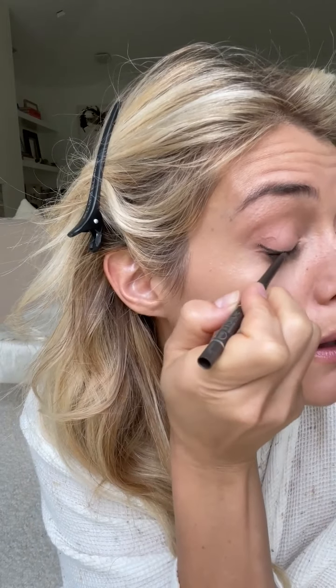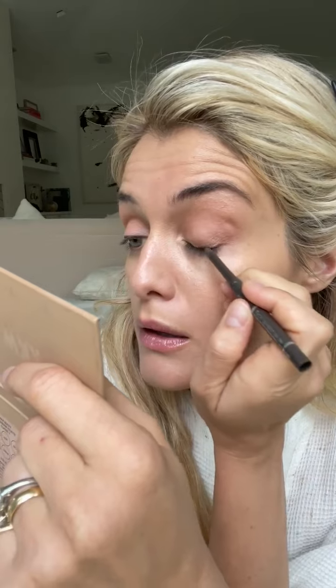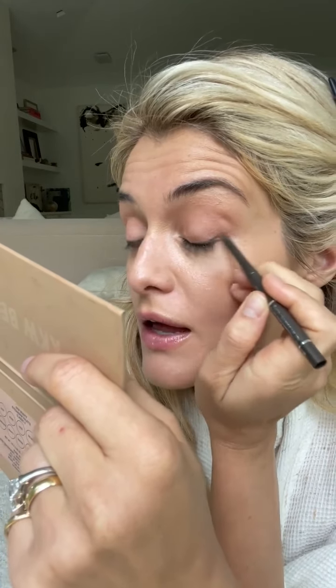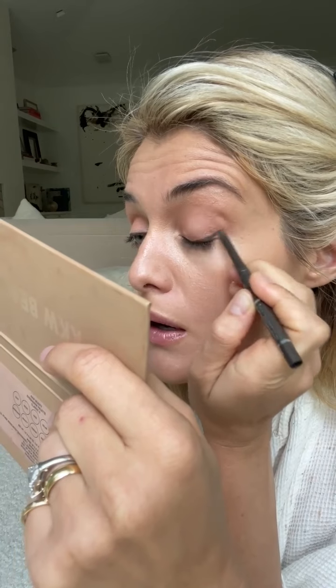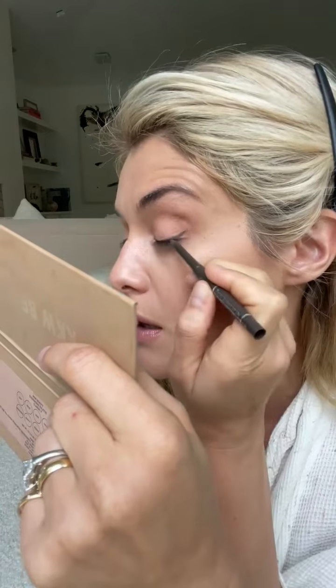Precision is important, but ultimately you want it to feel a little bit buffed out so that it has that really soft, natural look. So keeping it close to the lash line for the first pass, then just lifting up this outer corner with lots of little flicks of the pencil as opposed to one big long drag.